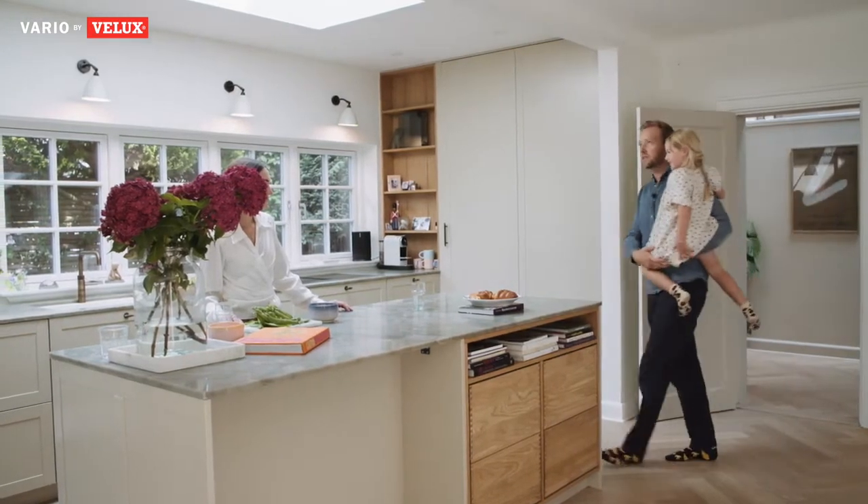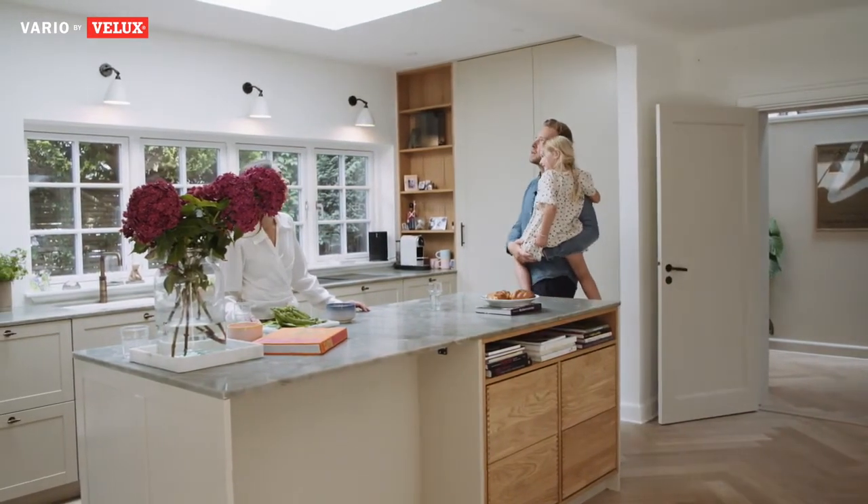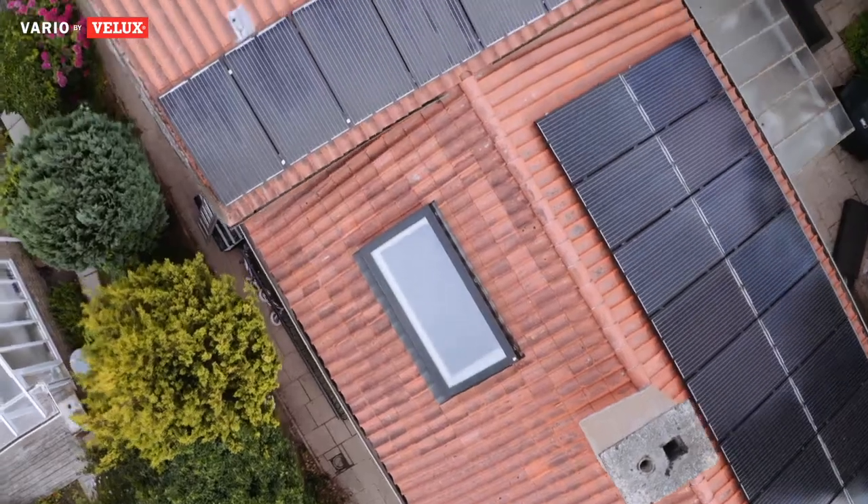Daylight is a funny element. It's really intangible and it's difficult to understand what daylight does to your home. My name is Fredrik Gerding. I am the director for Vario by Velux, the Velux Group's bespoke rooflight range.